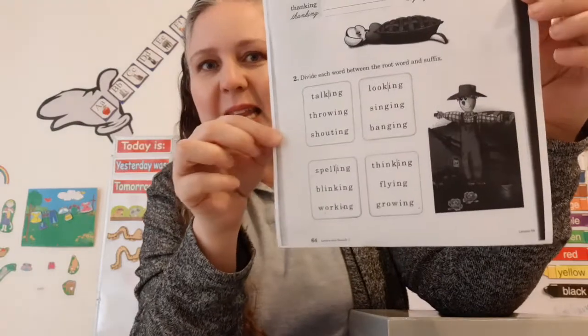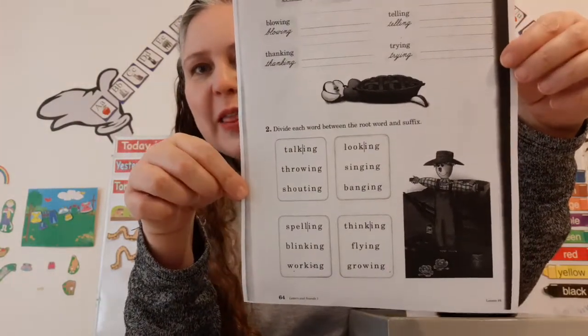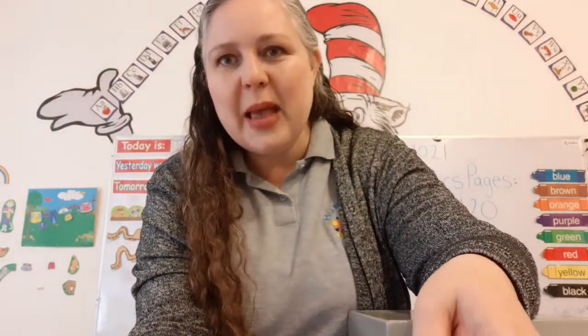All righty! Super-duper-duper — that is our class for today. You're amazing! And I'll see you tomorrow. Bye!